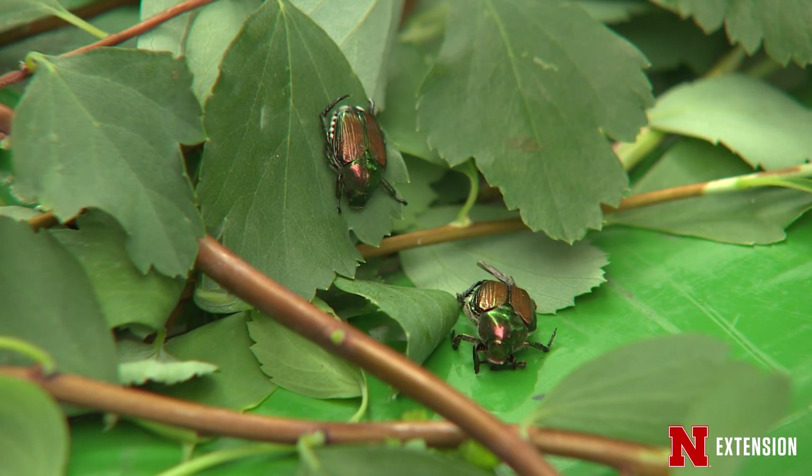Products like Ortho Tree and Shrub or Bayer Tree and Shrub are neonicotinoid products that the plant will absorb, protecting the leaves of things like lindens, birches, and elms into the summer when the Japanese beetle actually emerges in June and July.